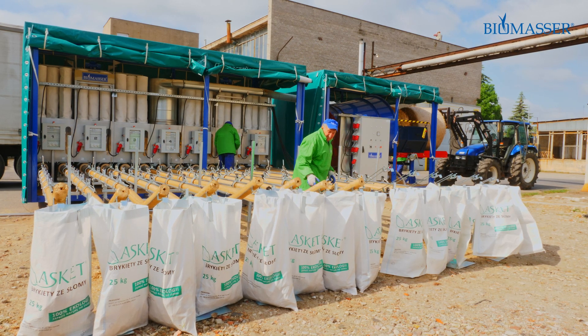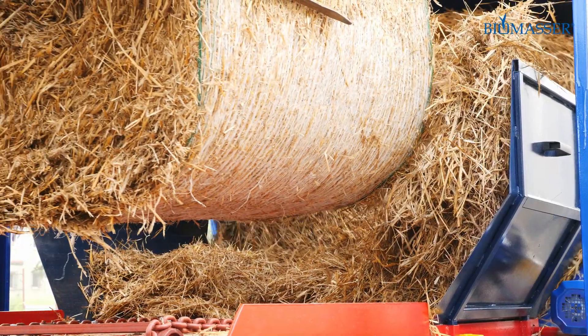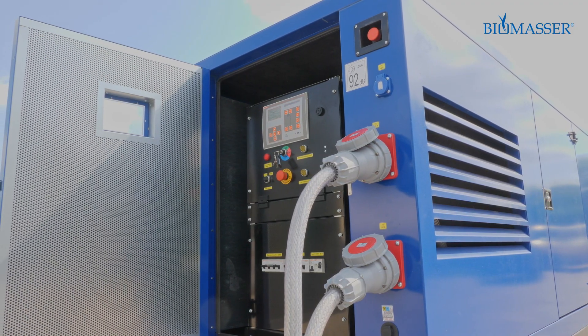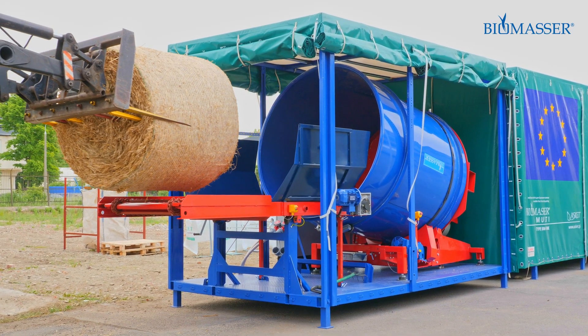Biomasser is a machine for producing briquettes from non-wood biomass such as straw, hay and reed. Top quality, state-of-the-art production solution, energy savings and ecology are the key advantages of our machine.